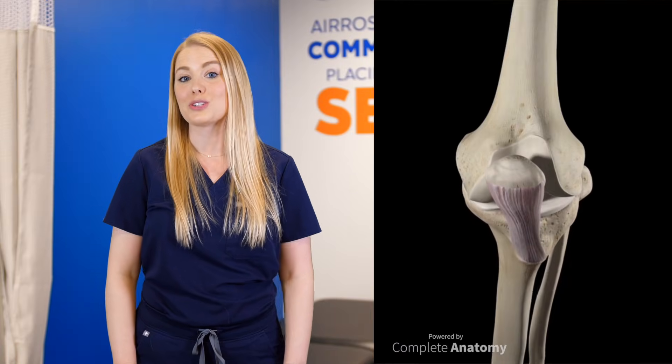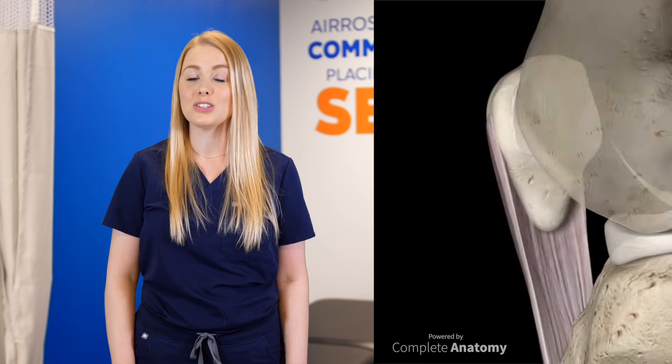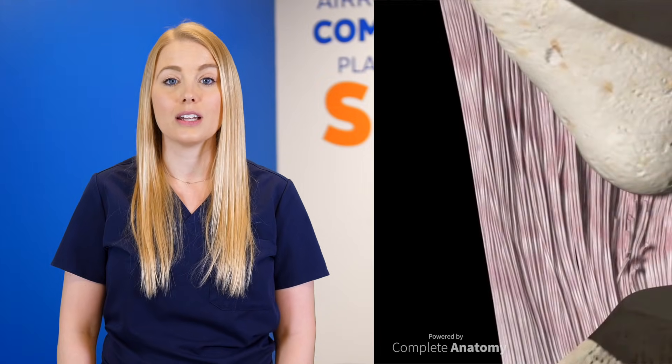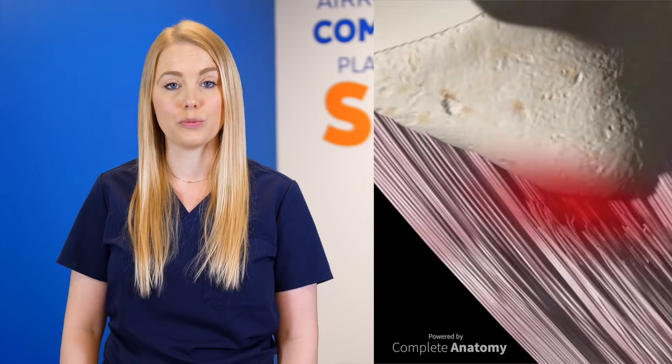Patellar tendonitis is often referred to as jumper's knee. It's an overuse injury of the tendon that extends or straightens the knee. Most commonly, it is found in athletes whose sports involve sudden repetitive explosive movements of the knee.